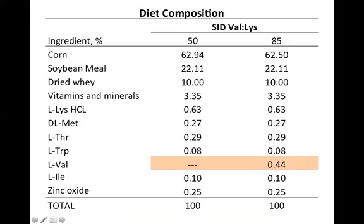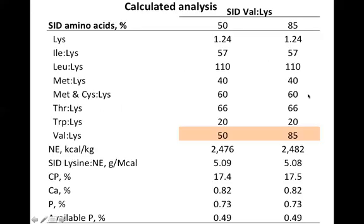This chart displays the diet composition, comparing the lowest (50%) and highest (85%) valine to lysine diets. These were blended diets — typical corn and soybean meal based diets all containing 10% dried whey. The only difference between the lowest and highest level diets is the inclusion of synthetic valine, which was accounted for by corn in the lowest diets. In the calculated analysis, lysine was formulated below requirement at 1.24%, and all other amino acids were formulated above NRC requirements to ensure they were not limiting or confounding factors. Again, the only difference is valine at 50% up to 85%.